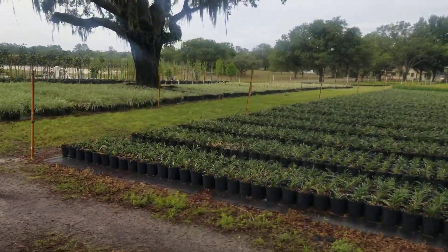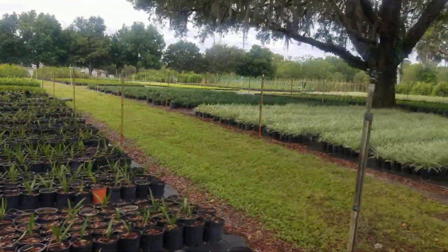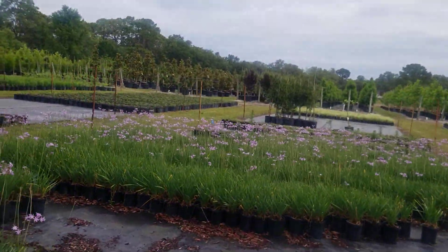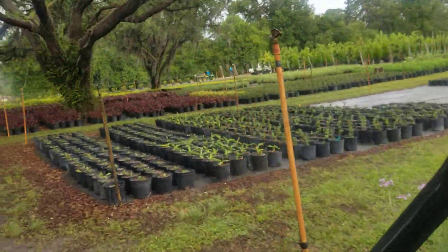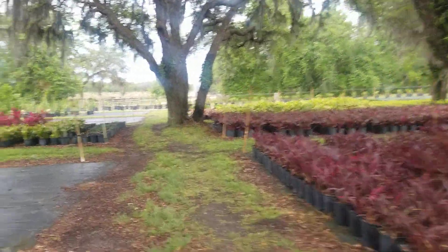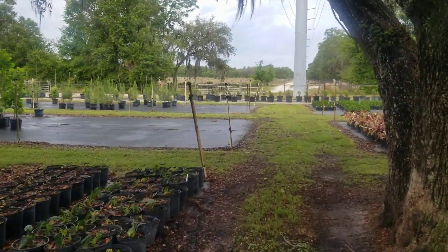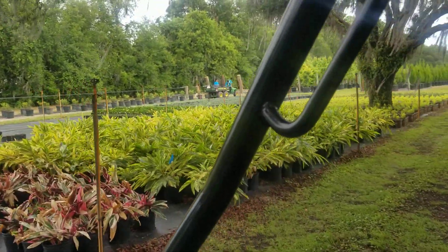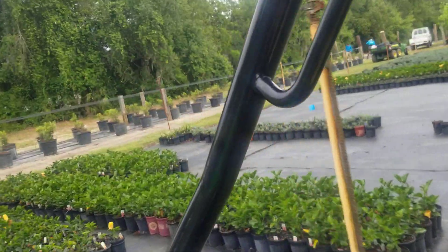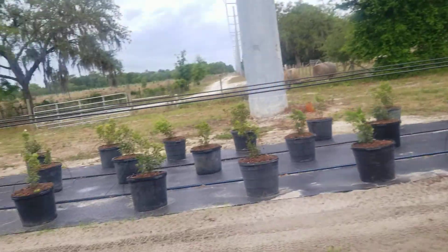We've got thousands of Liriope growing, and we have Aztec grass looking great right now — give us a call, we can maybe cut you a special on that. Society garlic looking awesome too. We're growing up some Cordylines. We've got Gingers, and we are actually growing some Hollywood Hibiscus coming up here, so look for that in the future.